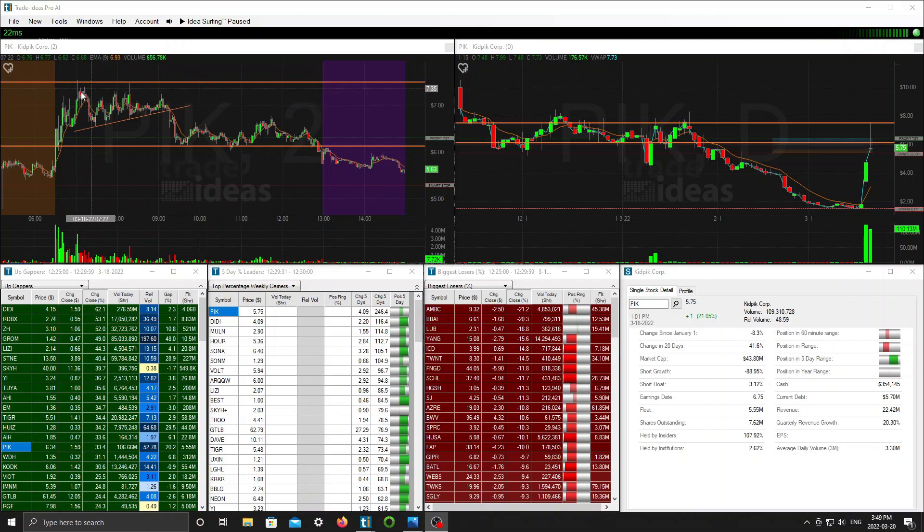Every time the longs are jumping in here trying to push this thing up, it's getting rejected. So you're getting a lot of longs, potential bag holders here. If this thing fails to break out, where do you think all these longs are going to go? Eventually they're going to have to dump. That's kind of what I was anticipating on this chart. And if we take a look at the daily chart, it was also running into daily resistance levels.